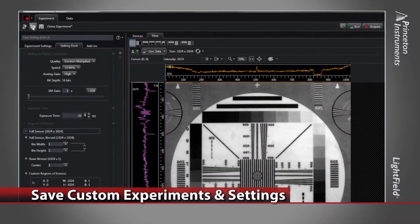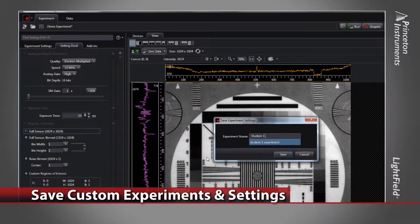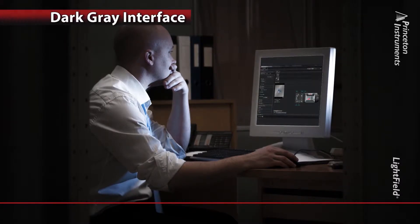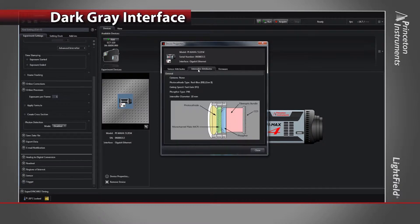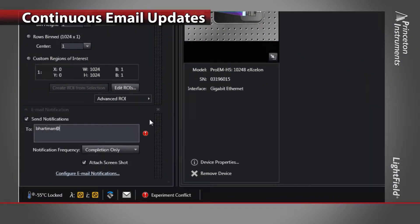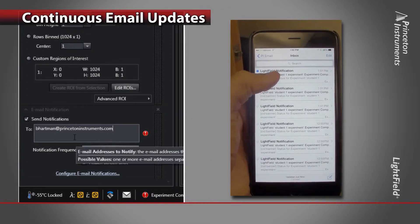Multiple users in your lab? Lightfield allows users to save their own experiments and layout settings. We've also included features you'll appreciate during long hours working in dark labs. Lightfield has a dark gray background that reduces light scatter and eye strain, and you can choose to automatically turn off your monitor. Lightfield even allows you to run experiments unattended with continuous email updates.